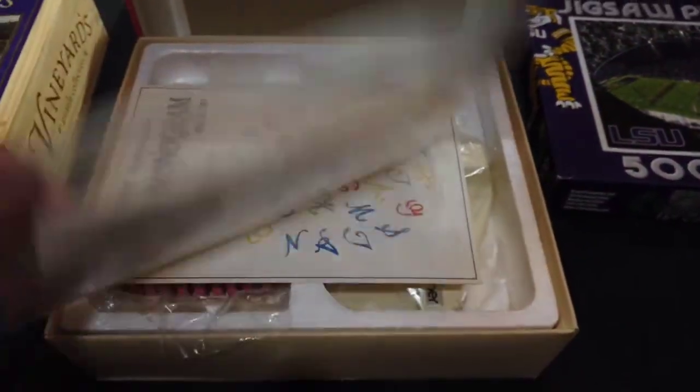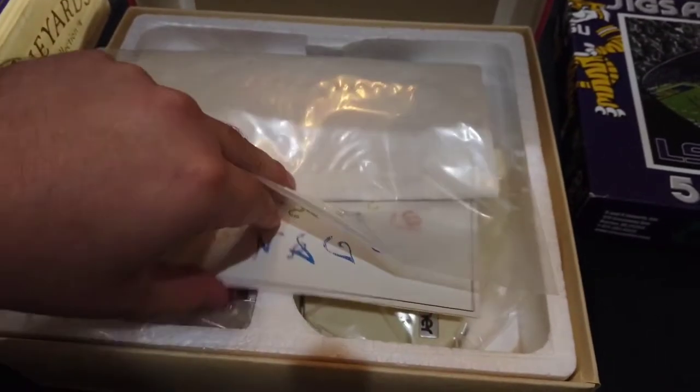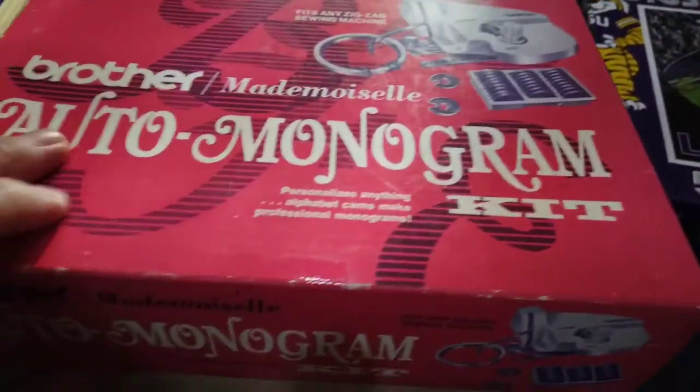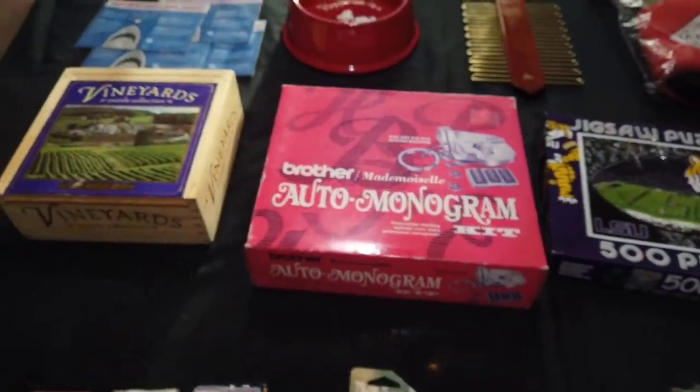I was so happy to find that it's new in the box, and I thought it'd be worth more. But $25 is good for a $3 purchase. Love eBay.